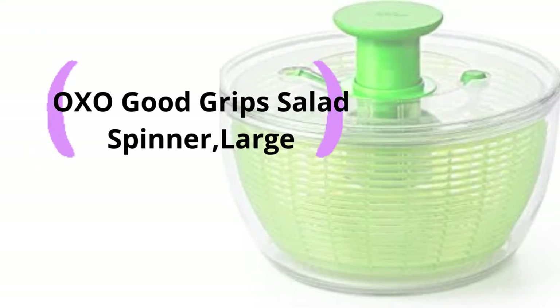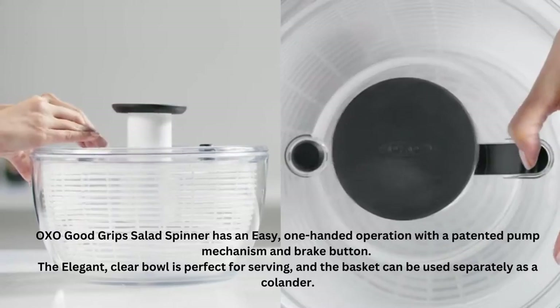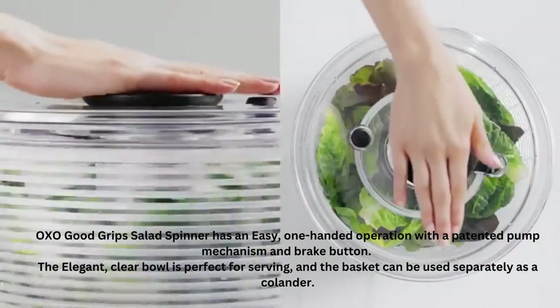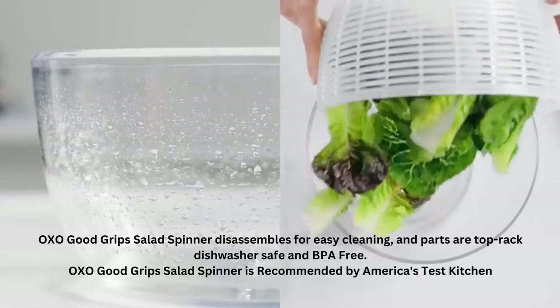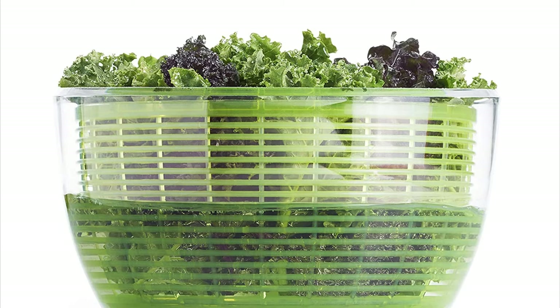OXO Good Grip Salad Spinner Large. The OXO Good Grip Salad Spinner has an easy, one-handed operation with a patented pump mechanism and brake button. The elegant, clear bowl is perfect for serving, and the basket can be used separately as a colander. It disassembles for easy cleaning, and parts are top-rack dishwasher-safe and BPA-free. It is recommended by America's Test Kitchen.